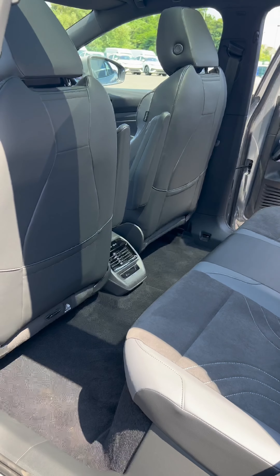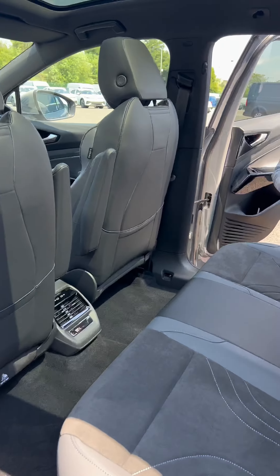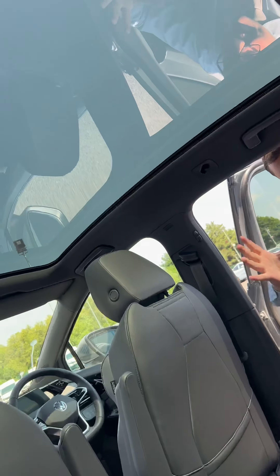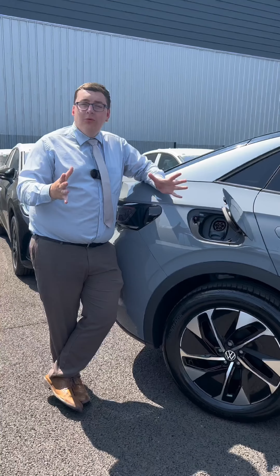Speaking of space, you've got a flat floor due to the battery being in the front, and you've got more than enough space for three adults back here. But the main event is that glass-tinted sunroof — you can see all the sunlight, and at night you can see the stars.